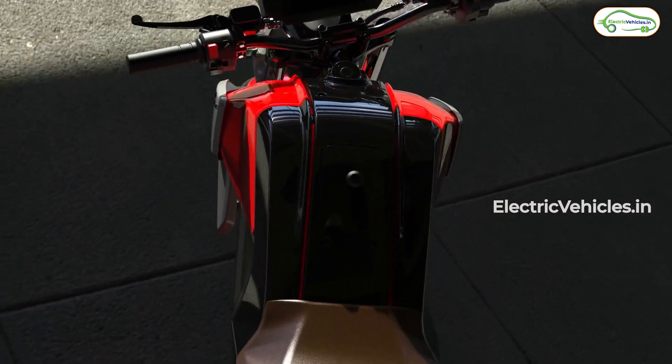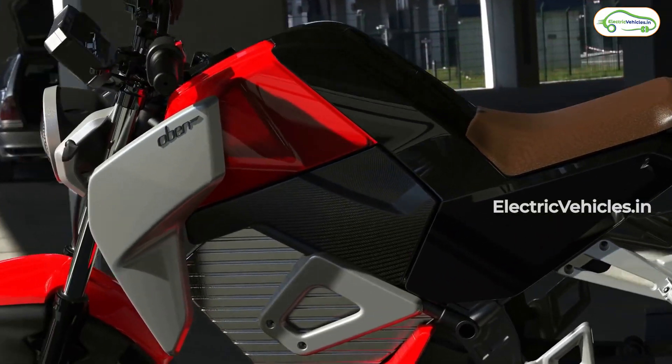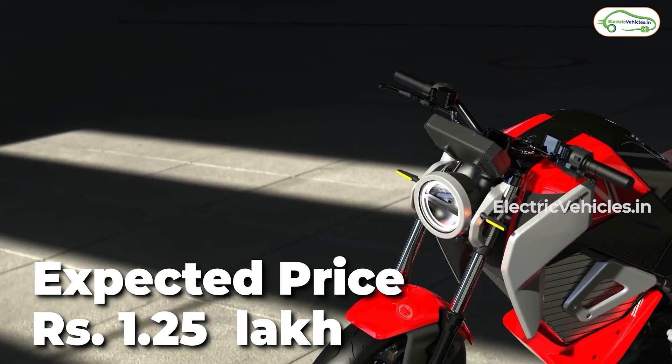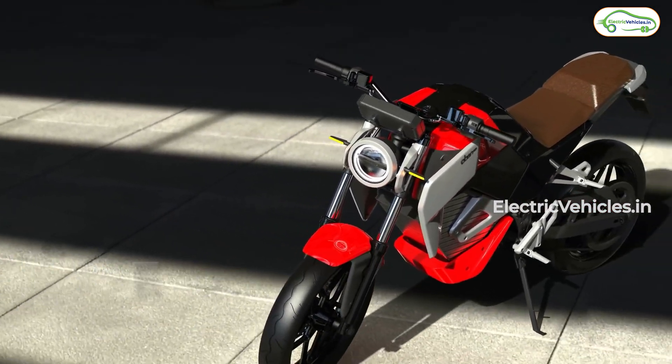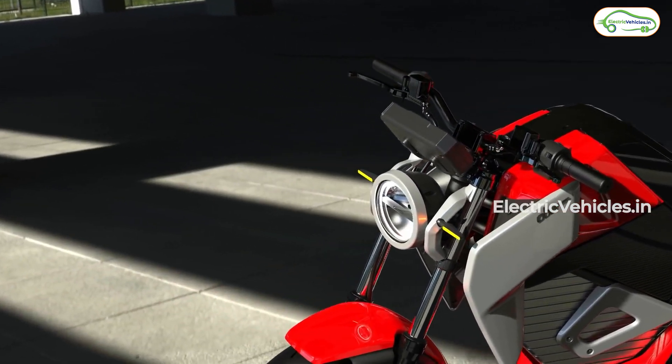The motorcycle is completely made in India and therefore it has got a hefty FAME subsidy on it. The price after FAME adjustment is 1,25,000 rupees in most states, and for those states that have an extra subsidy, the price will reduce to as low as 99,999 rupees.